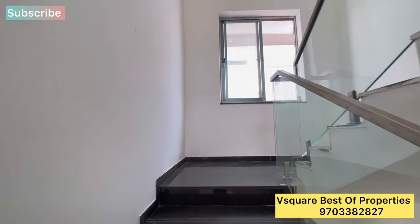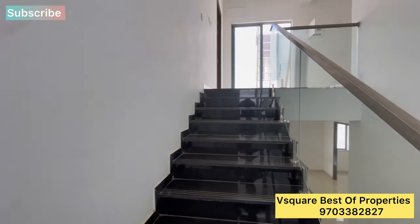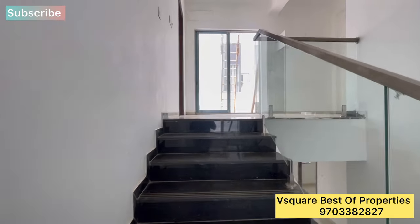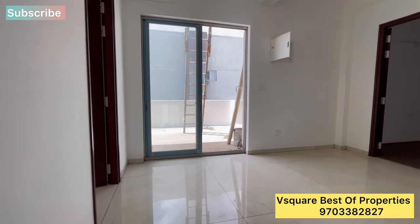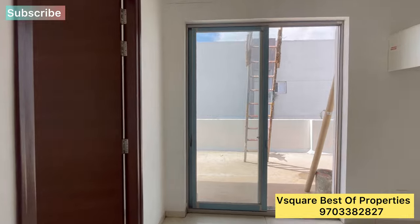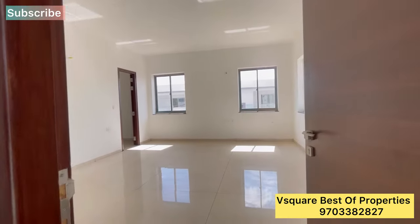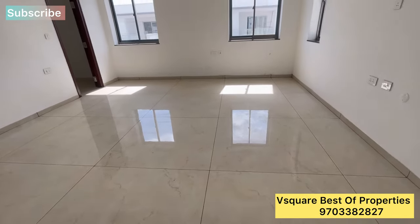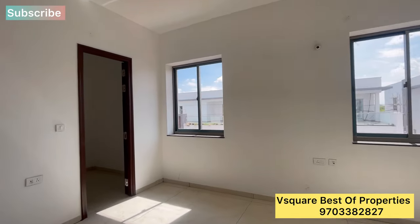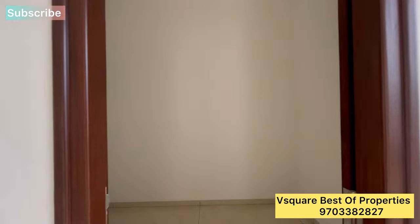We have a home theater included — this is a 5BHK plus home theater plus servant room configuration. On the second floor, the fourth bedroom also has a home theater setup. The bedroom is very spacious with excellent ventilation and nearly 10-foot ceilings.